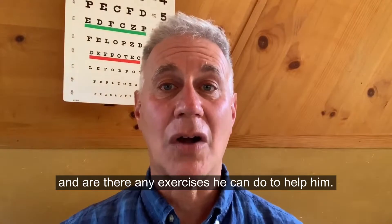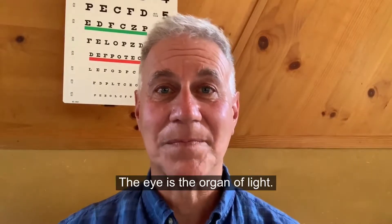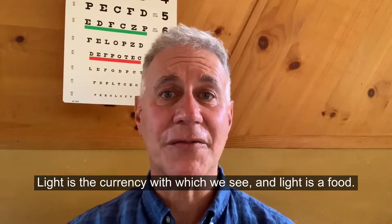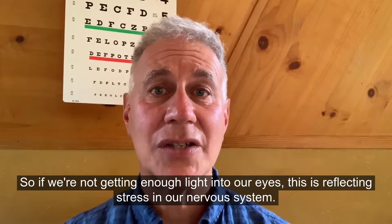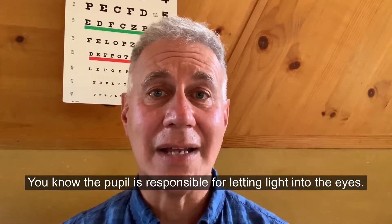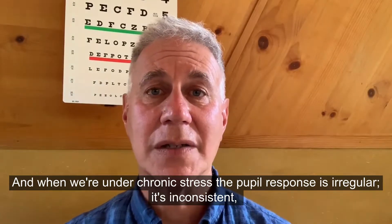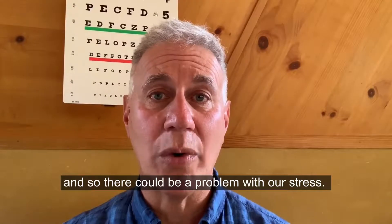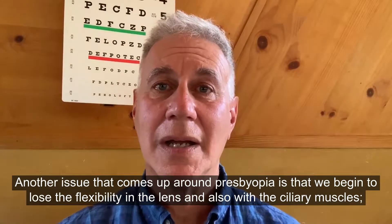He wants to know: is this related to his presbyopia — the need for reading glasses — and are there any exercises he can do to help? Let's start here: the eye is the organ of light. Light is the currency with which we see, and light is a food. So if we're not getting enough light into our eyes, this is reflecting stress in our nervous system. The pupil is responsible for letting light into the eyes, and when we're under chronic stress, the pupil response is irregular and inconsistent.